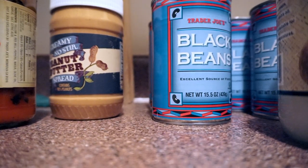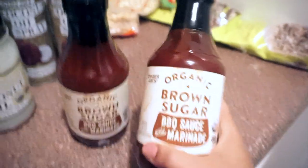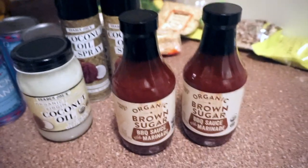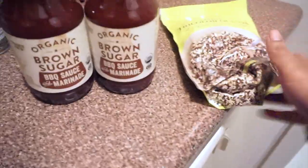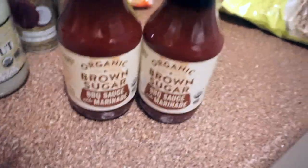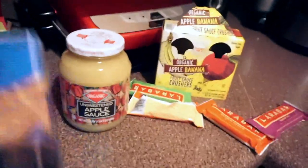I love this organic brown sugar barbecue sauce and marinade — I bought two. I know what you're thinking: why buy barbecue sauce if you don't eat meat? I actually put it in my rice and quinoa. I love the taste of barbecue sauce and this one tastes really good.